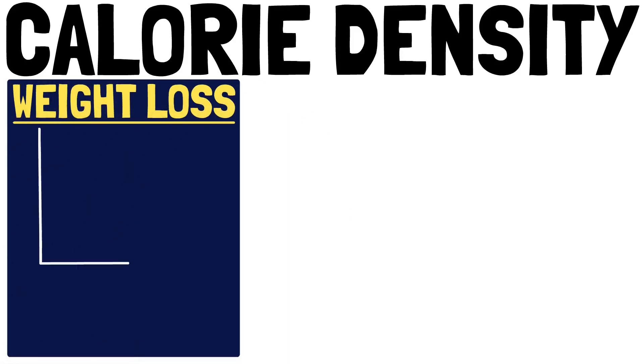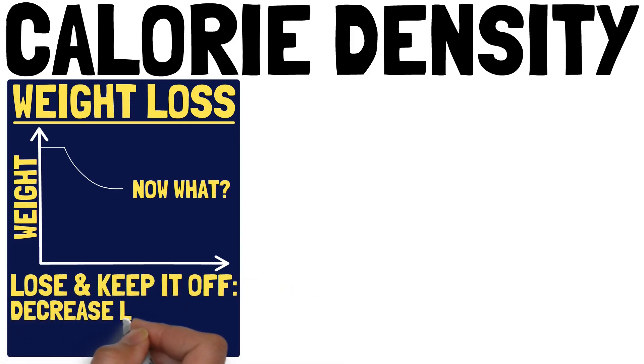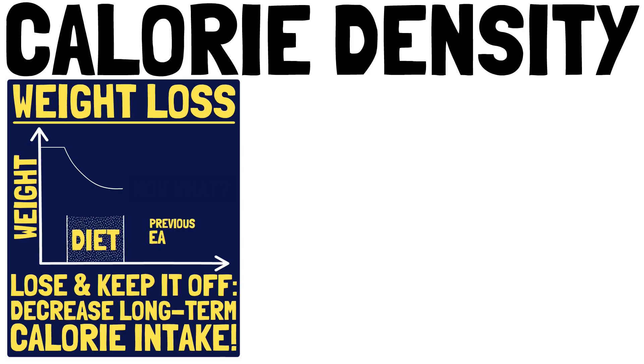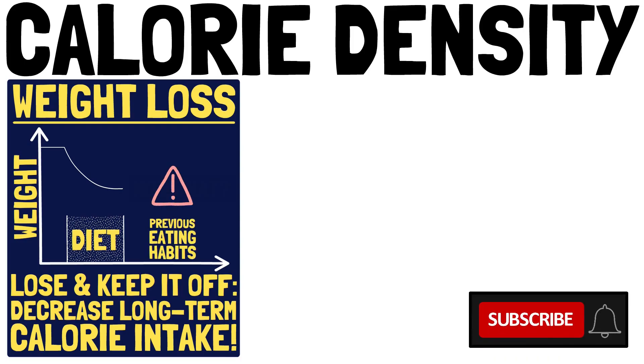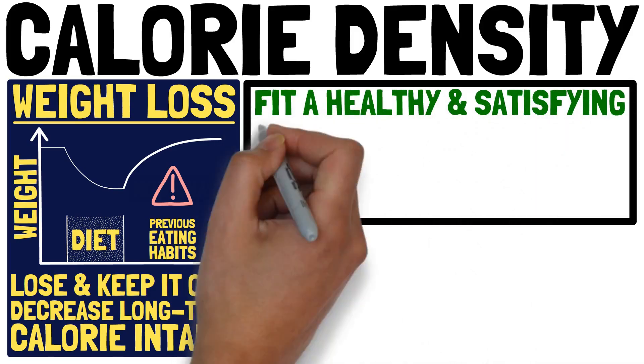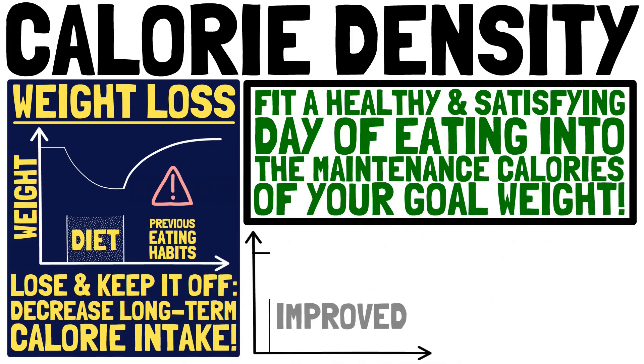Weight loss is not just about eating fewer calories until you reach your goal weight. To lose weight and keep it off, you need to decrease your long-term calorie intake to match the maintenance calories of your goal weight. If you diet and afterwards go back to your previous eating habits, you will also go back to your old weight plus more. But if you figure out how to fit a healthy and satisfying day of eating into the maintenance calories of your goal weight, you will lose weight easily and also keep it off long-term.